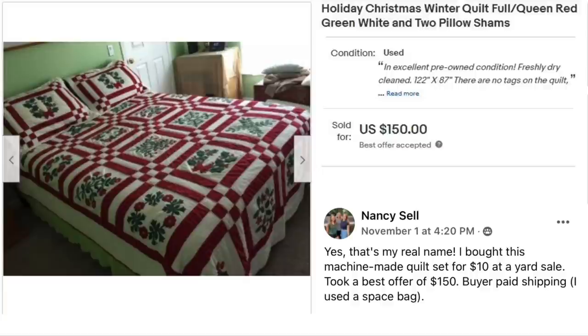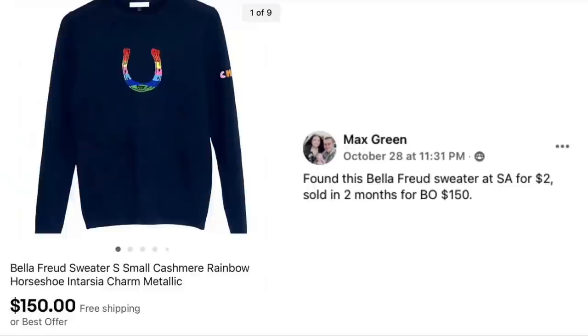Next up is Nancy Sell — and yes, that's her real name. She bought a machine-made quilt set for $10 at a yard sale and took best offer of $150, with buyer paying shipping. She used a space bag. The item is a Holiday Christmas Winter Quilt, full queen size — very pretty. Lots of blankets and quilts in this video, fitting as we get into winter and the holidays.